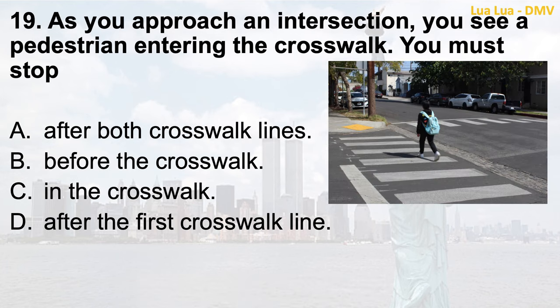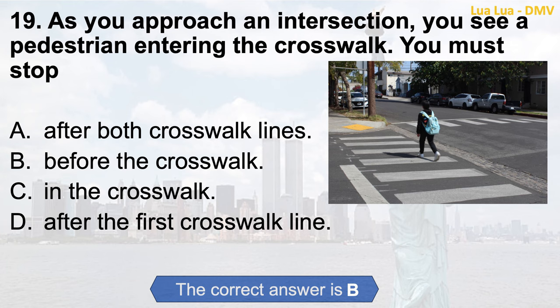Question 19. As you approach an intersection, you see a pedestrian entering the crosswalk. You must stop: a. After both crosswalk lines; b. Before the crosswalk; c. In the crosswalk; d. After the first crosswalk line. The correct answer is b. Before the crosswalk.